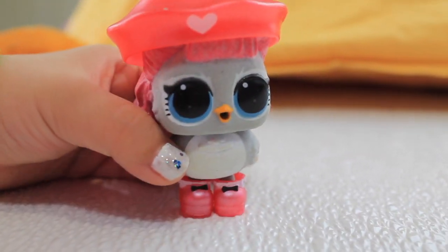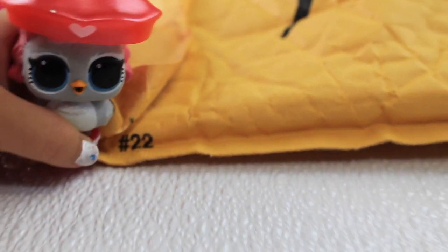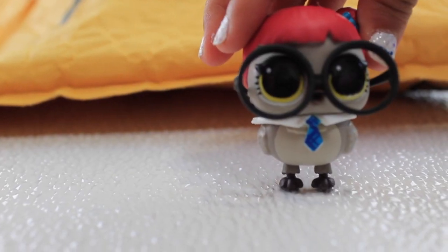Today we got something from the mail. Let's go get the mail. I fell. I don't know what's inside — it's so heavy! Let's open it up.